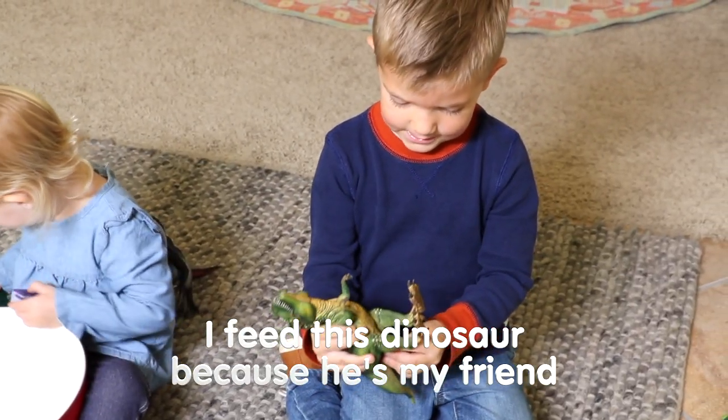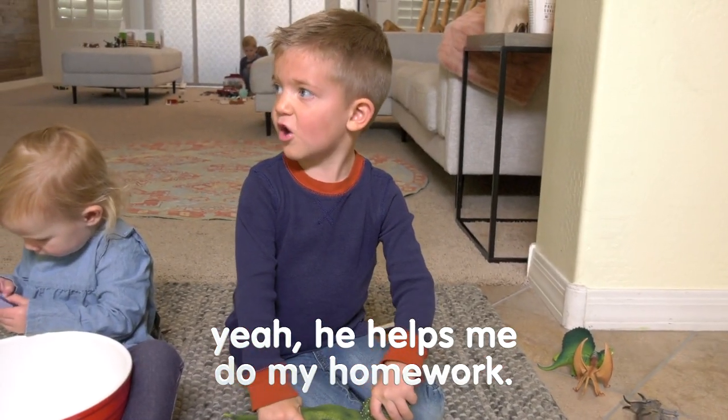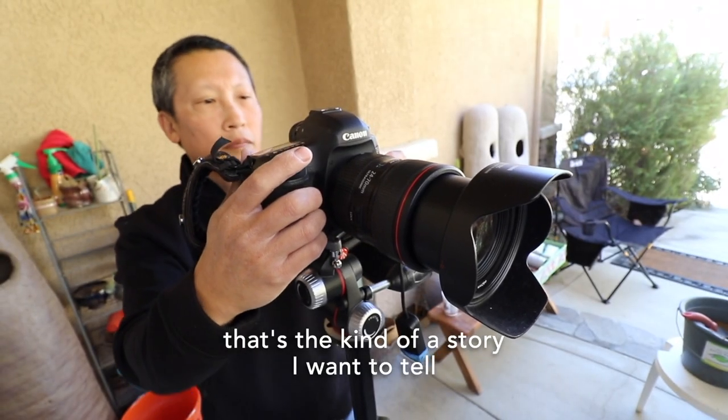This idea was incredible. I feed this donkey because he's my friend. He helps me do my homework. A T-Rex helping anybody with their homework instead of eating them — that's the kind of story I want to tell.